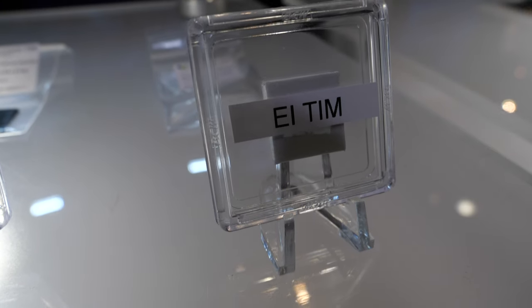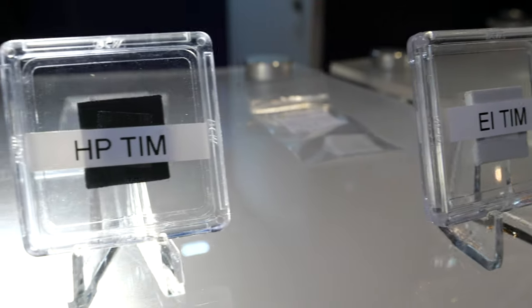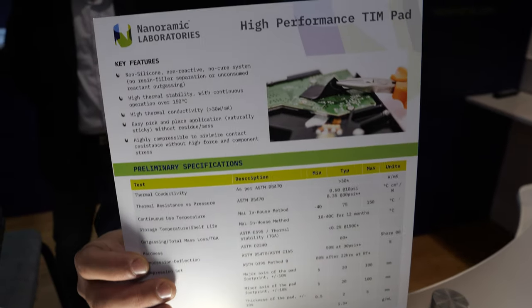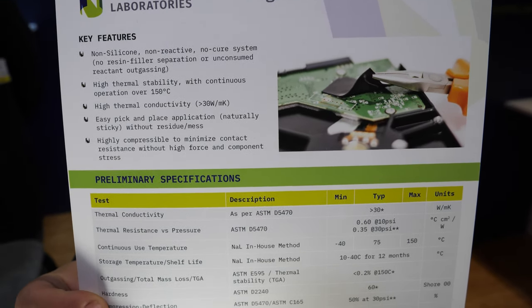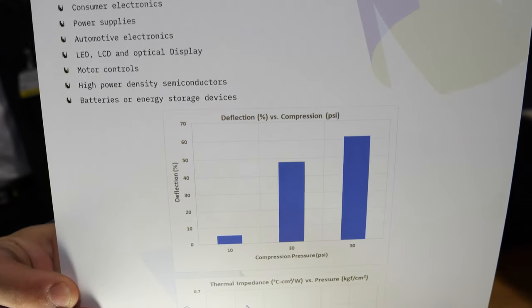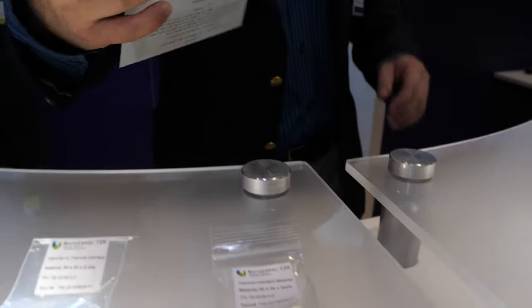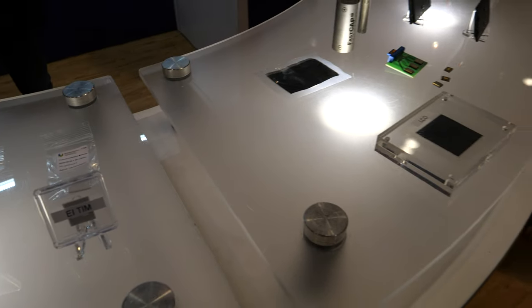All of our R&D efforts are focused around nanomaterials, and this thermal interface material is more of a polymer nanomaterial. We've been able to develop it in both an electrically insulating and an electrically conductive version. Our thermal conductivity is higher than most other things on the market — we're pushing 20 to 50 watt per meter Kelvin — well above most materials on the market, and we still expect to be cost effective.